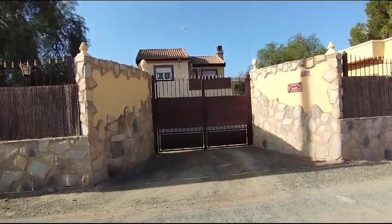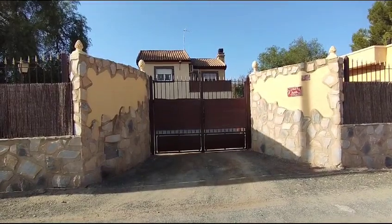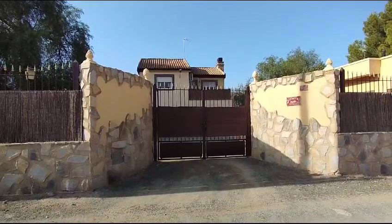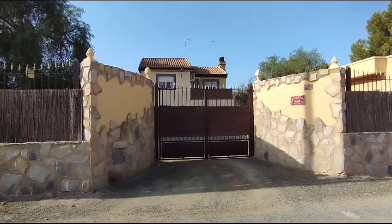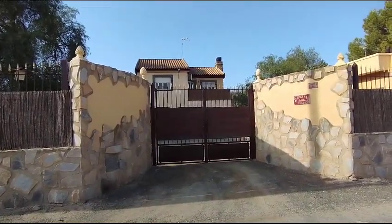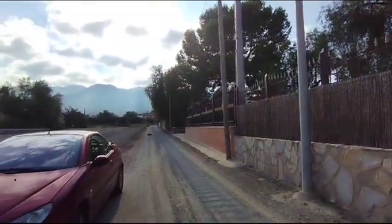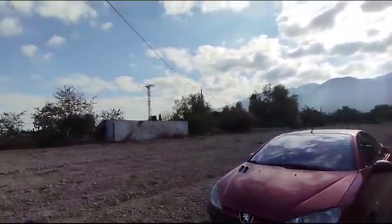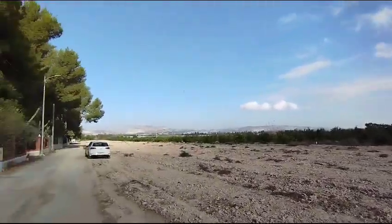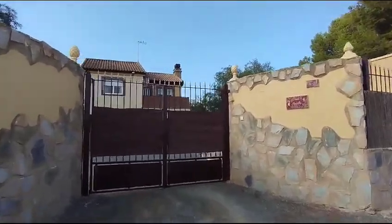Good morning everybody, you're here with me Alison from Inspire Properties Spain. This morning we're in the village of Alhama de Murcia, which is in the region of Murcia in southeastern Spain. We've come to see this lovely detached house, which is off the main road in a beautiful area overlooking the countryside. Let's go through the gate and start the viewing.